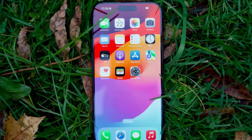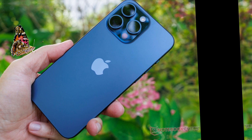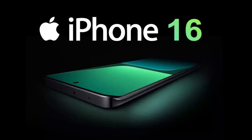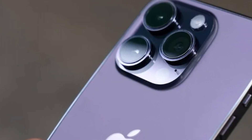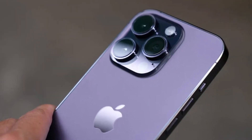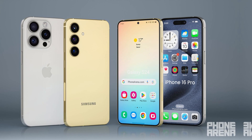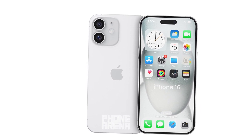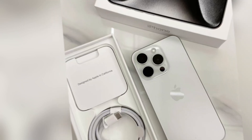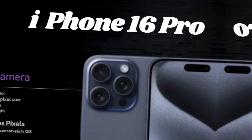The iPhone 16 Pro and 16 Pro Max will see a size increase, marking the first update in several years. The iPhone 16 Pro will now measure 6.3 inches, up from 6.1 inches, while the Pro Max will grow to 6.9 inches, up from 6.7 inches. Despite this change, the standard iPhone 16 models will maintain their current sizes, and major design changes are not expected.